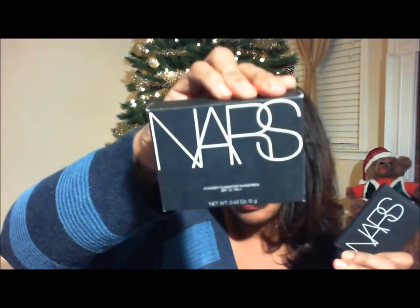The first thing that I got from NARS was the powder to go with my foundation. It came in a box like this and the color is Medium Dark Syracuse.